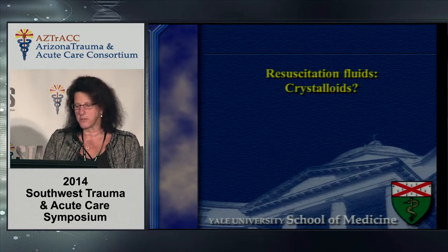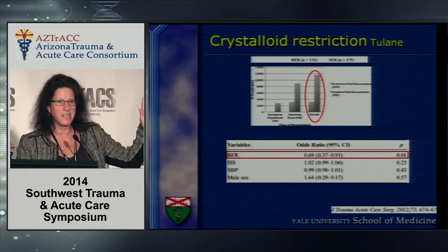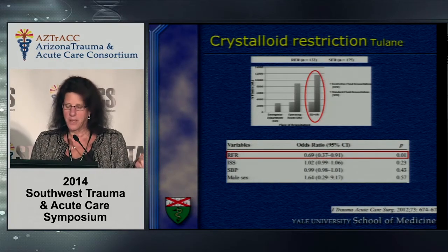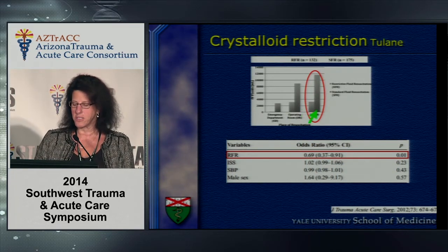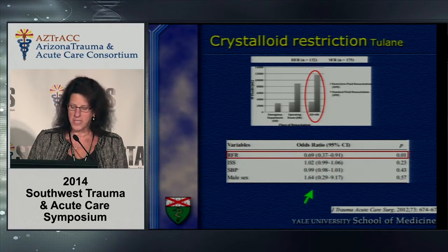Let's talk about crystalloids. I grew up in the school where everybody got a lot of Ringer's and saline before blood. This is data out of Tulane, published in 2012, with a planned restrictive fluid resuscitation. Patients who received a small planned volume of fluid versus a large volume of crystalloid had an odds ratio of 0.69 — statistically significant for mortality.